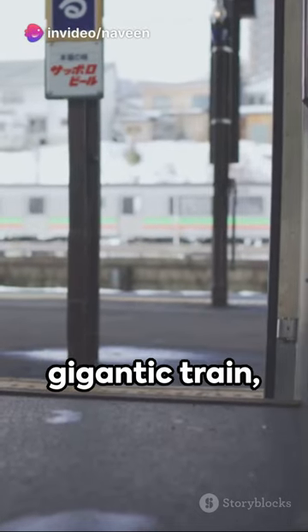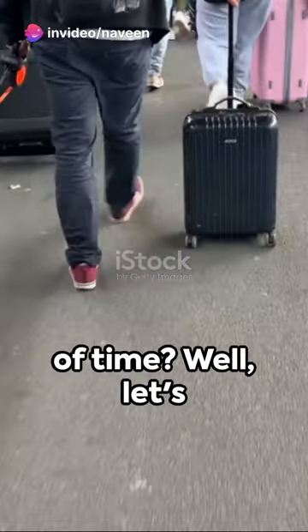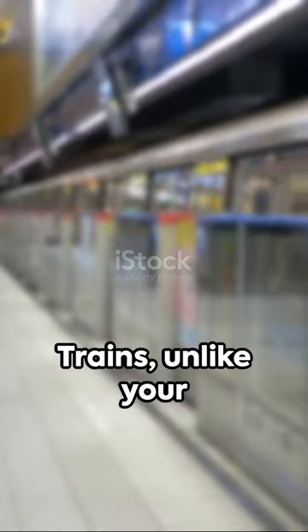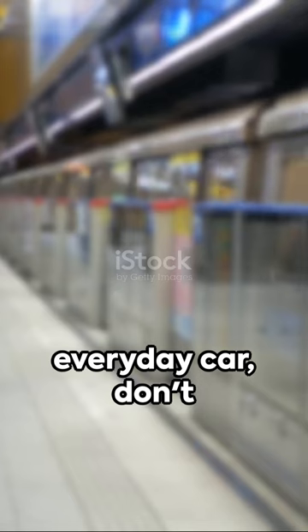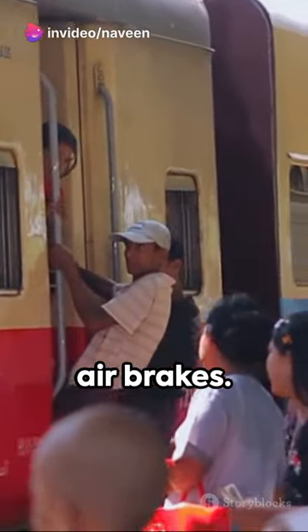Ever wondered how a gigantic train barreling down the tracks manages to stop just in the nick of time? Let's unravel this mystery together. Trains, unlike your everyday car, don't use friction brakes. Instead, they rely on something called air brakes.